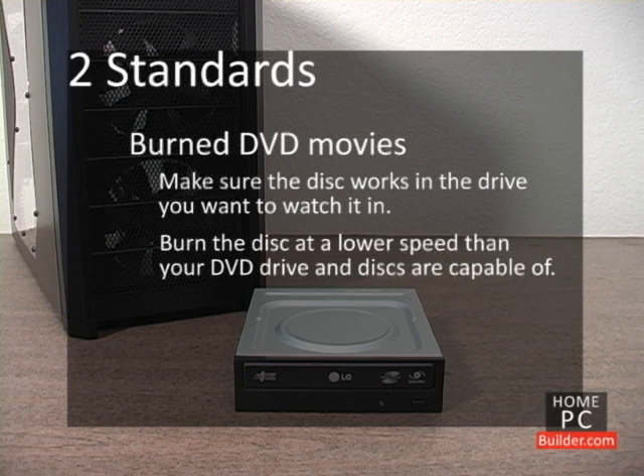Remember to burn your movies at a lower speed than your DVD burner and discs are capable of. Again, this takes a little longer, but you don't want to be the person who invites friends over to watch a movie you've burned, only to have the movie start breaking up an hour into watching it.